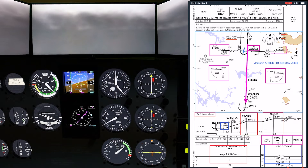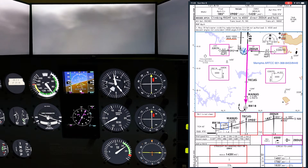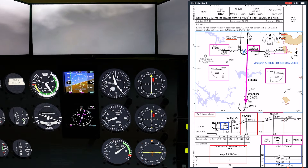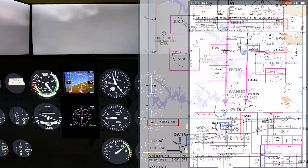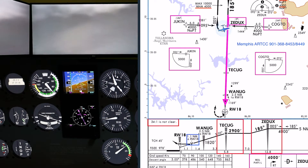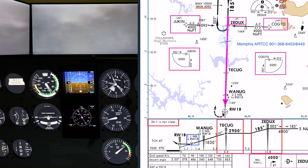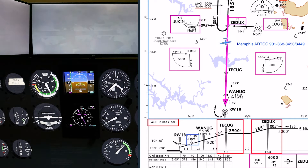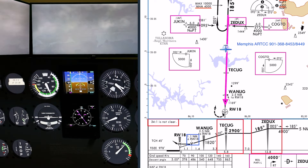Next, I try the RNAV runway 18 approach at Winchester, Tennessee. This procedure offers only LNAV minimums to an MDA, which means I couldn't set up a steady descent all the way to the runway. Again, I started the turn to final a bit early, but the long leg inbound to the final approach fix allowed plenty of time to get established. As I ease over to the final approach course, I'm also descending to 2,900 feet, the charted altitude for the leg to the final approach fix.